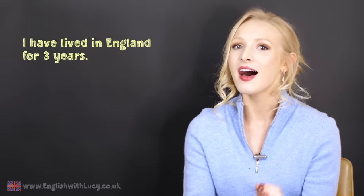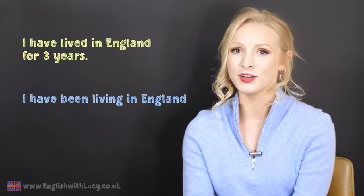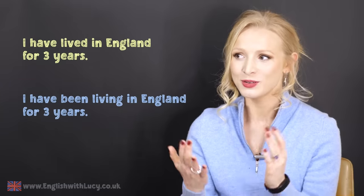Hello, everyone, and welcome back to English with Lucy. Today, I have got a grammar lesson for you. We are going to be looking at two very similar and confusing tenses. I know that a lot of my students struggle with these. Take a look at these two sentences: I have lived in England for three years. I have been living in England for three years. Do they mean the same thing? Today, we are looking at the present perfect and the present perfect continuous.